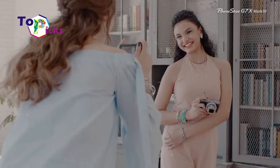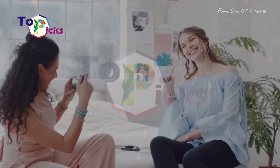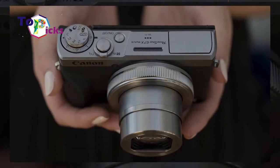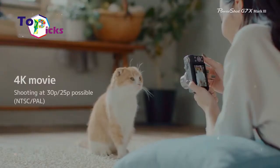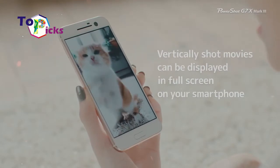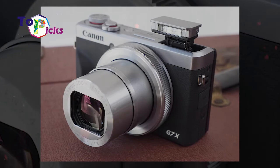This vlogging camera from Canon is packed with a 20.1 megapixel one-inch sensor, uncropped 4K video recording, and a microphone socket. It also has YouTube live stream features so you can broadcast your vlog live on YouTube. This camera also supports USB charging, so you can just plug it in when it runs out of battery.